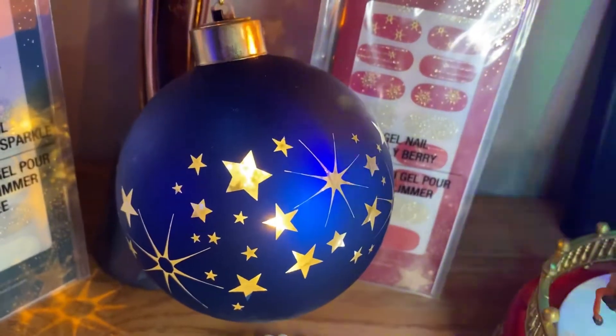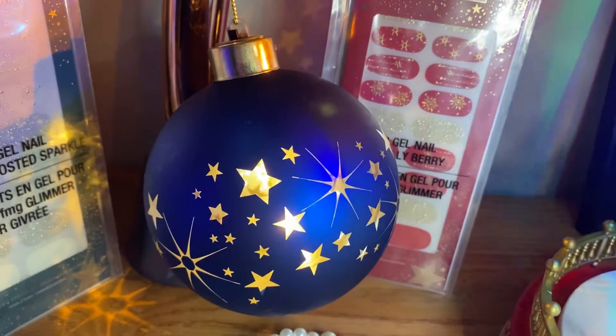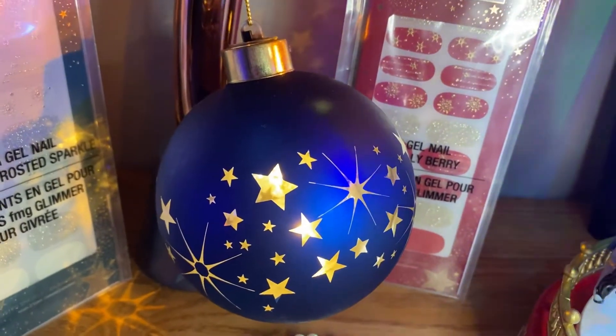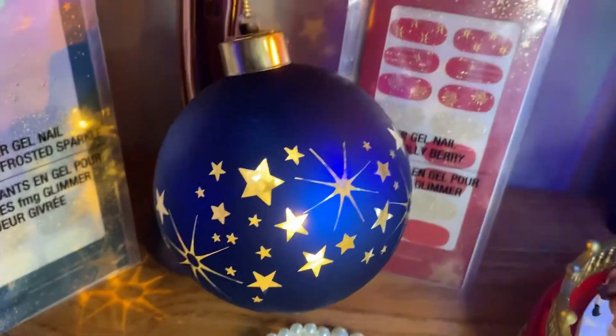And then how amazing is this ornament? I love blues, and the blue and the gold — yes please. It's glass, it lights up, it is so gorgeous. I cannot wait to hang it on my tree this year.